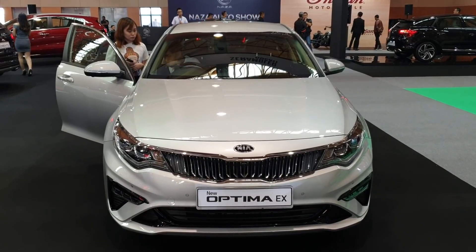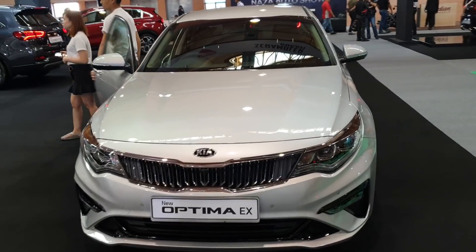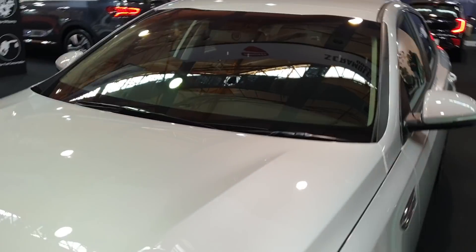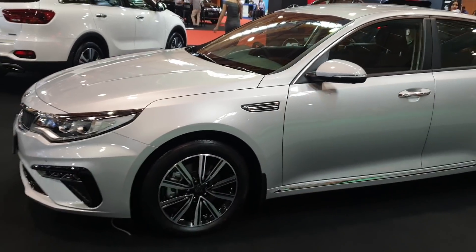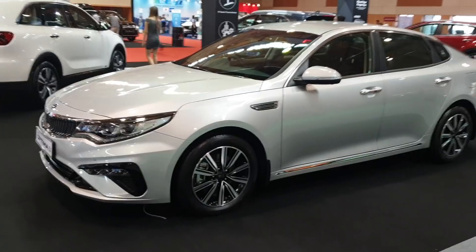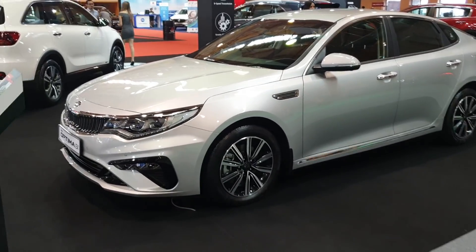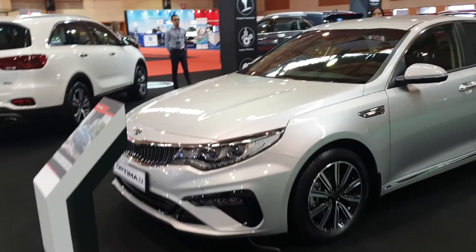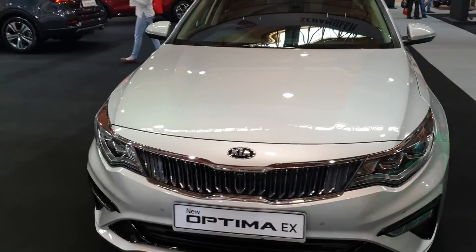Hi guys, still at MAPES for the Malaysian Auto Show. This car is not getting the same kind of fanfare as some of the other cars I've filmed, but it's relatively new. This is the Optima EX. You'll remember on my channel I've reviewed the Optima GT — since then, Kia has already given the Optima a facelift and added this new EX variant.